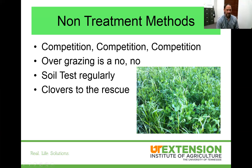Clovers are kind of a magic bullet — they're free dollars. First, they fill in the gaps where grass has thinned out and can out-compete weeds. Second, they provide a great source of protein for our horses. Third, they're a free nitrogen source. A good stand of clovers in the spring can provide about 30 pounds of free nitrogen — the equivalent of what you'd otherwise have to apply to your grass. These are all ways to increase the thickness of your stand for those not wanting to treat with herbicide.